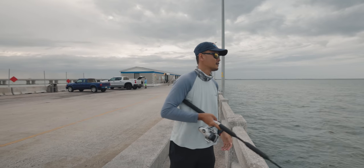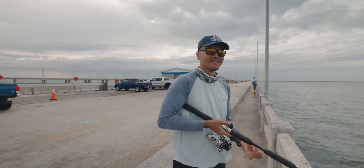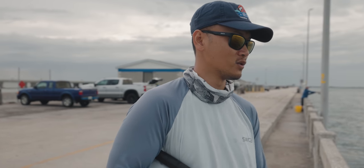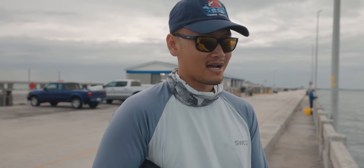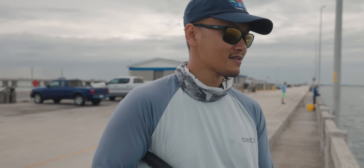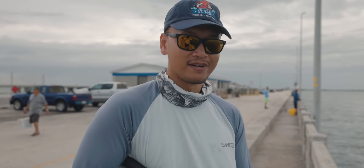Hopefully that one gets whacked. Loving this east wind — I feel more confident with east wind versus west, south, or north wind because east wind just helps you with the outgoing tide here at the Skyway Pier. I'm just feeding line out until I start feeling that bait get nervous, and even then you just want to keep letting line out until a grouper takes it.